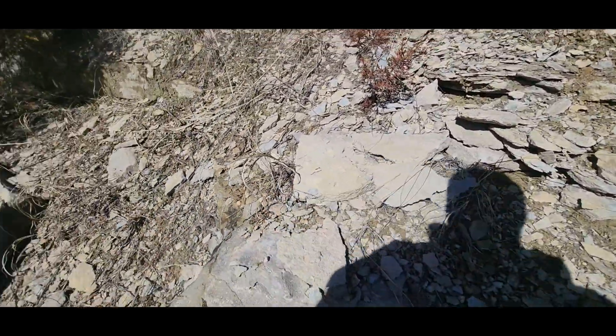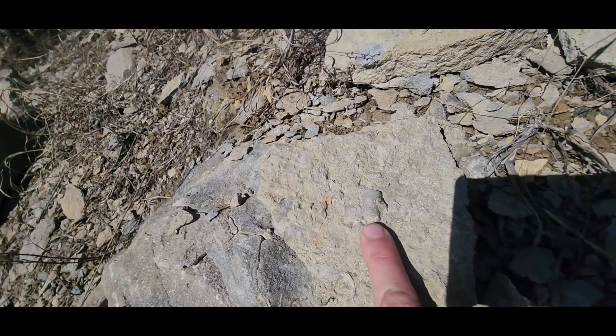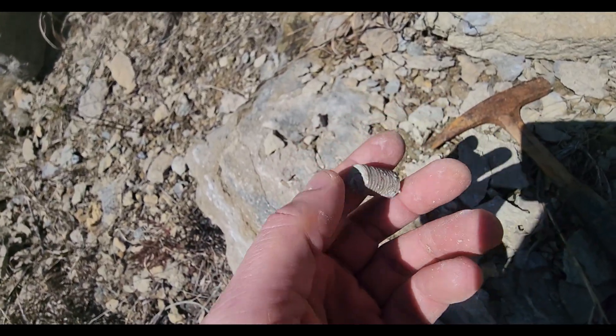I do like crinoids, especially big ones like this. I think I'm going to try to chip that out and when I do I'll show you on camera. There we go guys, that's a nice little crinoid piece there.